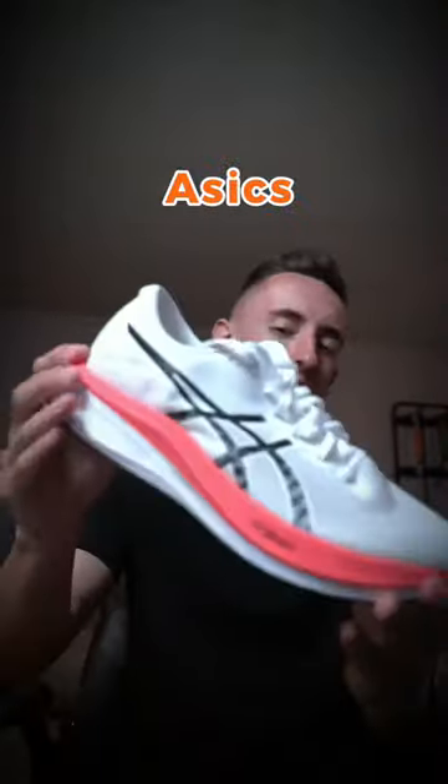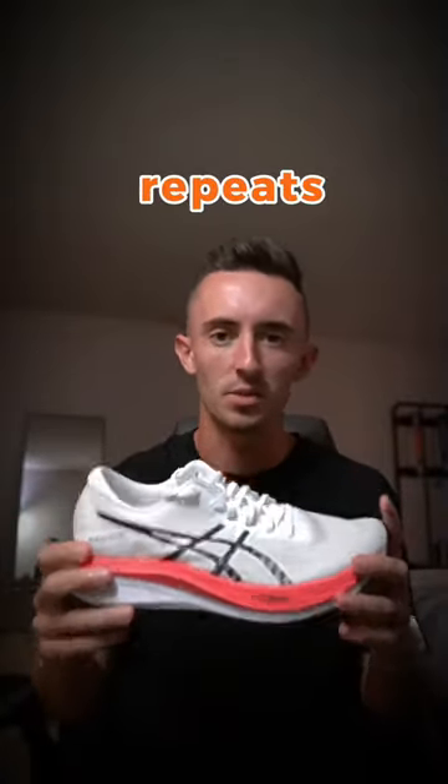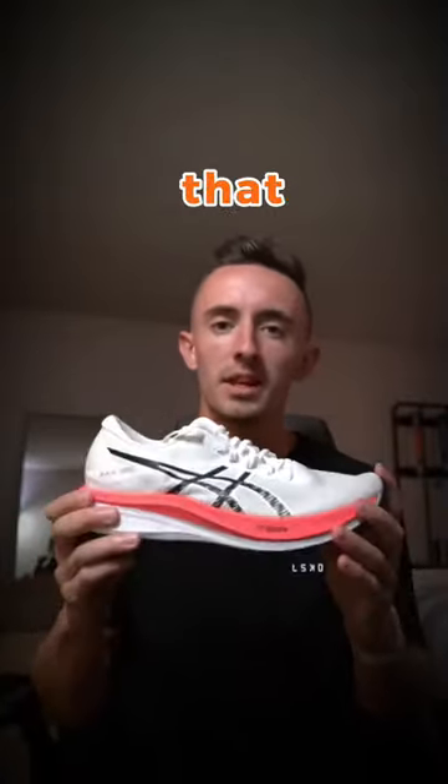My second shoe is the Asics Magic Speed. I use this shoe primarily for my 800 repeats, 1k repeats, 1 mile repeats — anything that I'm doing at a really high end speed at shorter distances.